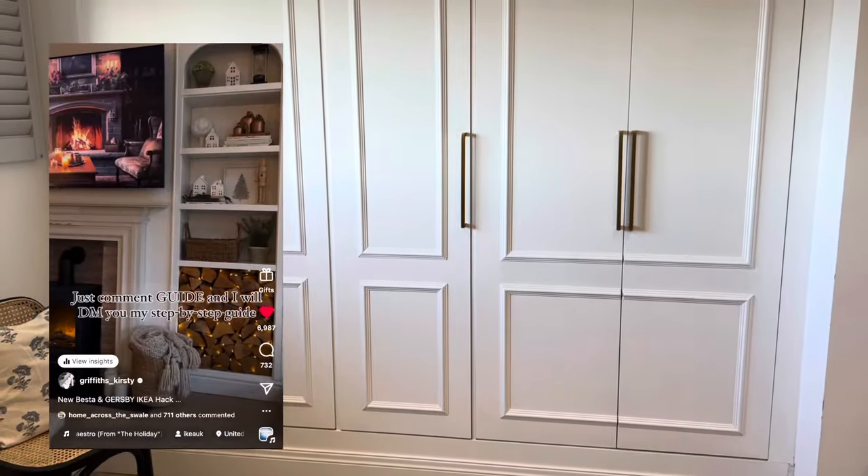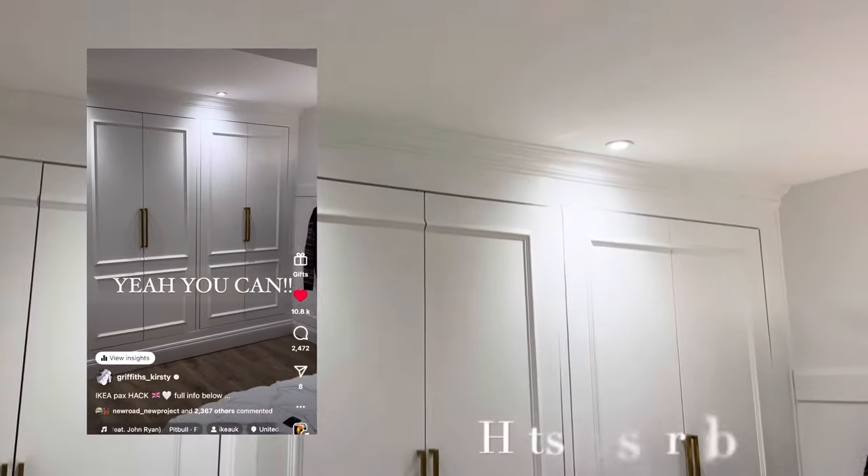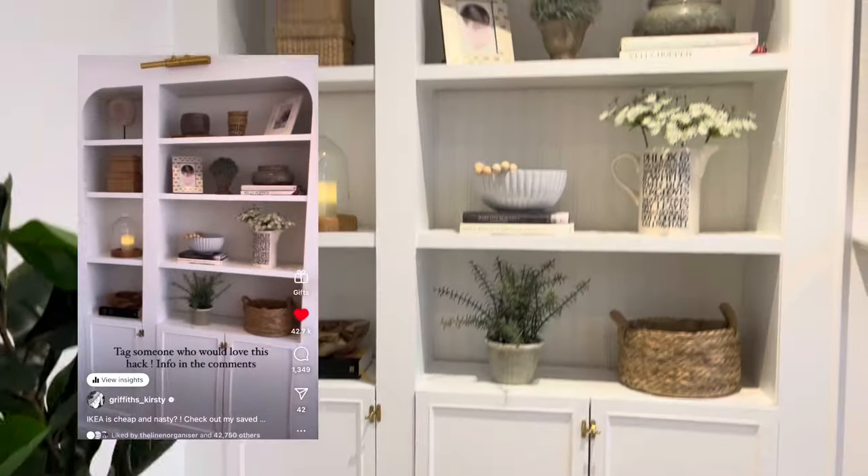If you're looking for help and inspiration at all things Ikea, you've come to the right place. I have a huge selection of Ikea hacks on my channel so hit the subscribe button so you don't miss my weekly Ikea video.